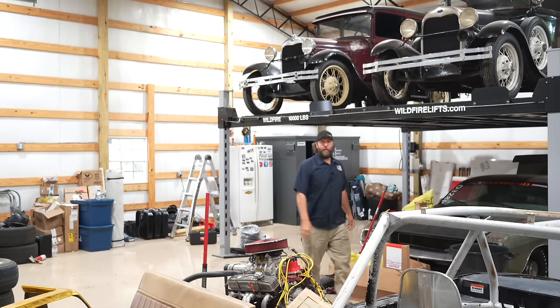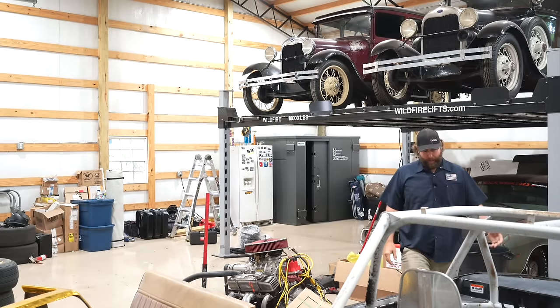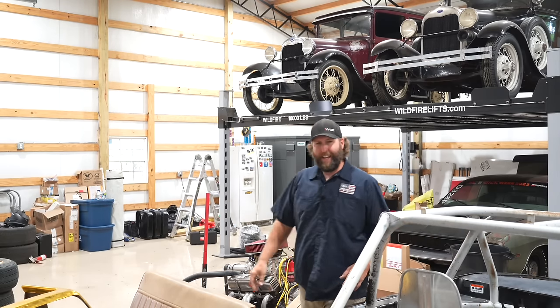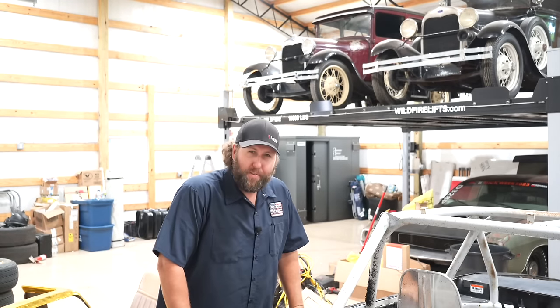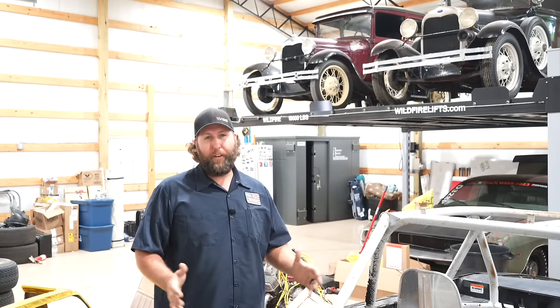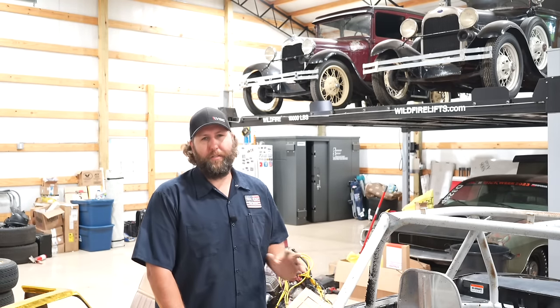Hello there, my name is Derek Berry from ViceGrip Garage on YouTube and Roadworthy Rescues on Motor Trend, and I have a Model A problem. I have allegedly purchased another Model A, and there's also a rumor that I might be doing another cross-country road trip over on ViceGrip Garage YouTube.